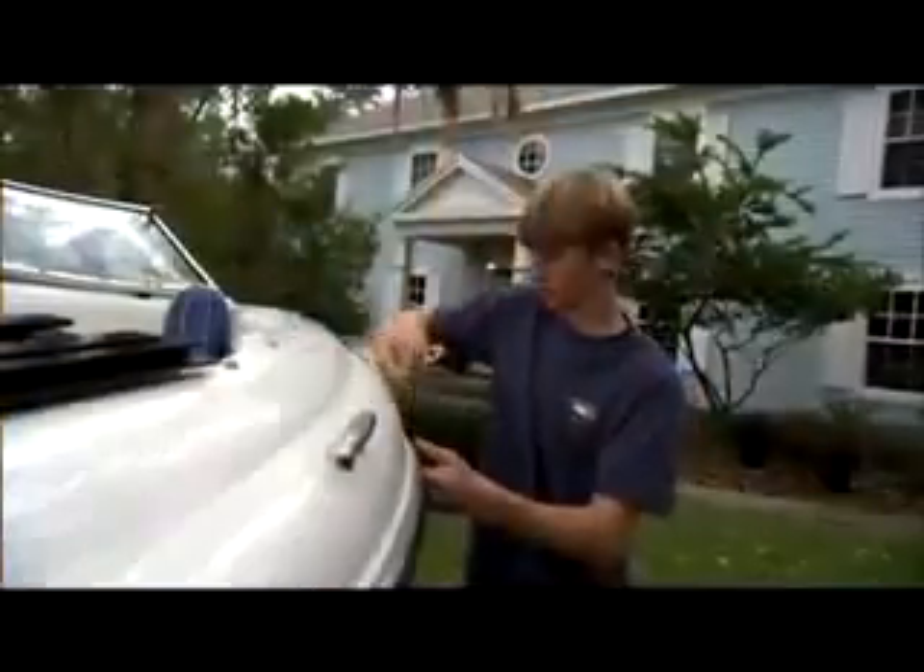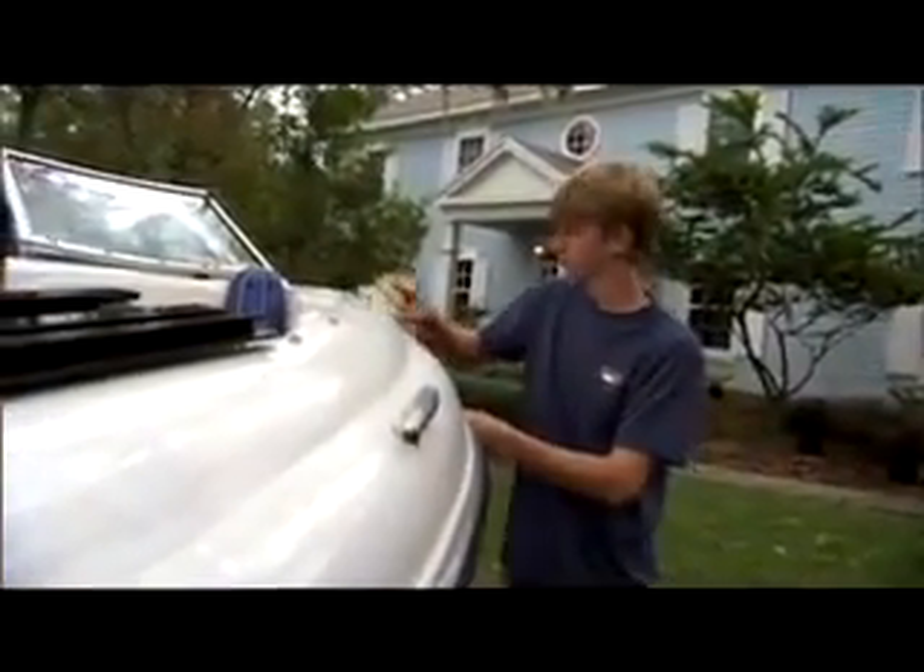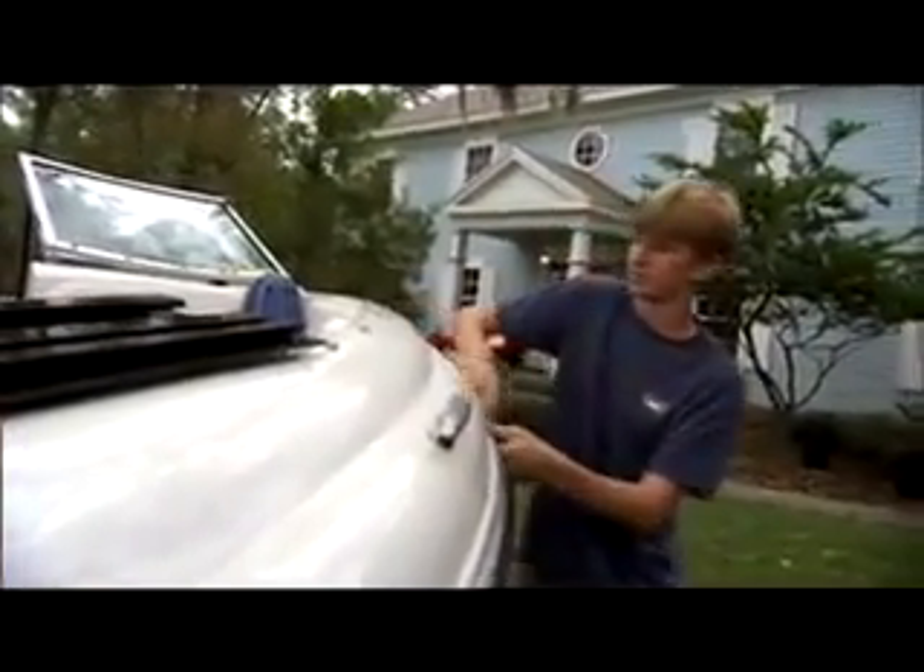Choose environmentally friendly cleaning products such as non-phosphate, biodegradable cleaners and additives designed to improve the performance of your boat. These more natural products will clean your boat as well as other harsher chemical products, and sometimes better.